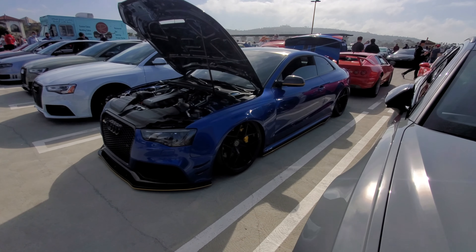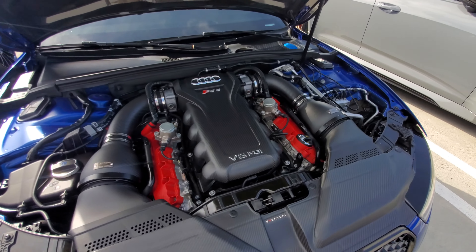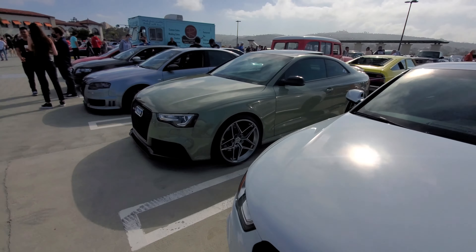Check out this one - slammed low on airbags, a lot of carbon fiber, V8 in here. Good representation by Audi here.